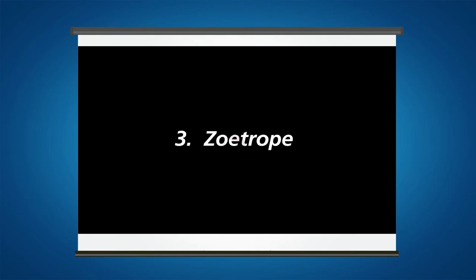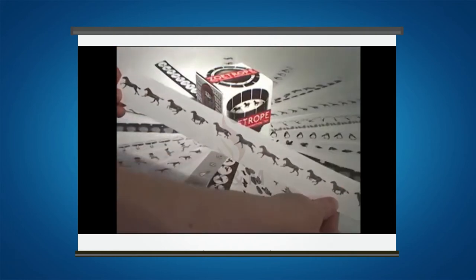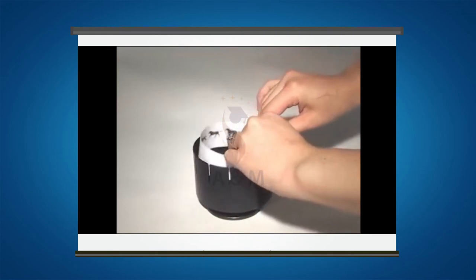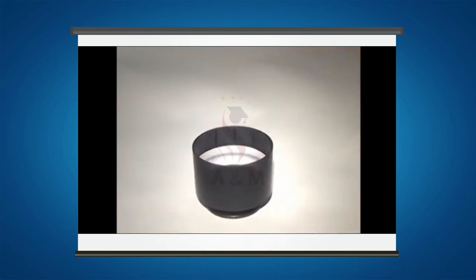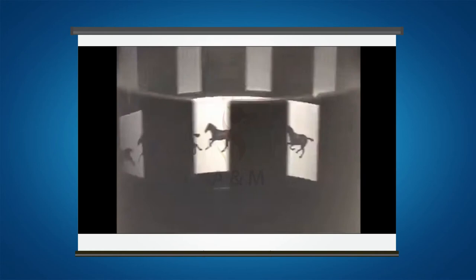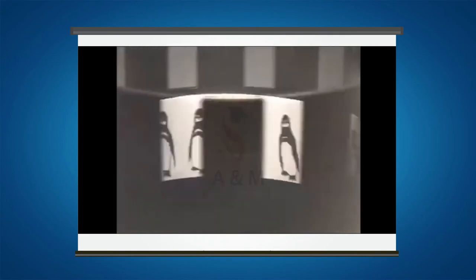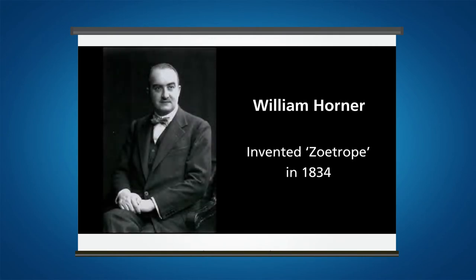Zoetrope. A Zoetrope is made up of a cylinder with slits cut vertically in the sides. There is a row of images on the inside of the cylinder, and the images are sequential — each image follows the scene in the image before it. When a person looks through a Zoetrope, they spin it by hand. The viewer looks through the slits as the images rotate quickly inside the cylinder. Because the images are sequential, they appear to be moving. It was invented by mathematician William Horner in 1834.